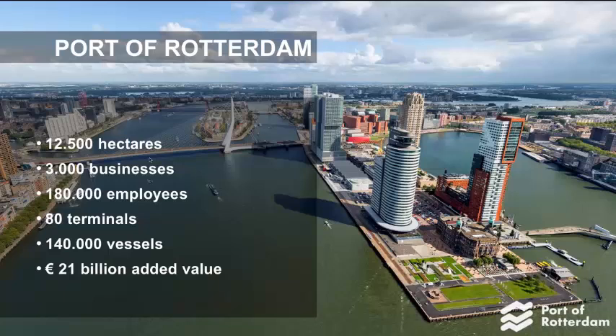I work at the Port of Rotterdam Authority. The Port of Rotterdam Authority has two main responsibilities. One is the sustainable development, management, and operation of the port, which you could basically see as a landlord. The other responsibility is maintaining the safe and smooth handling of all shipping, like traffic planning, traffic management, and safety. And these core tasks we do for the Port of Rotterdam area, which is 12,500 hectares big.